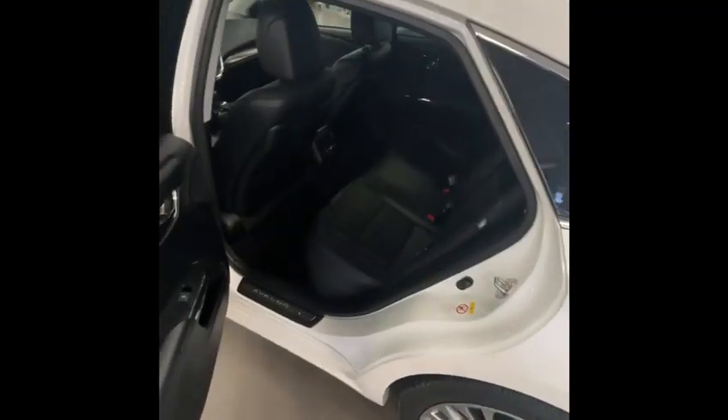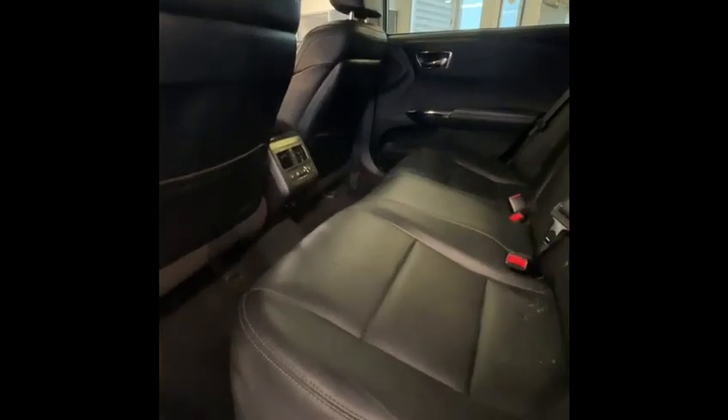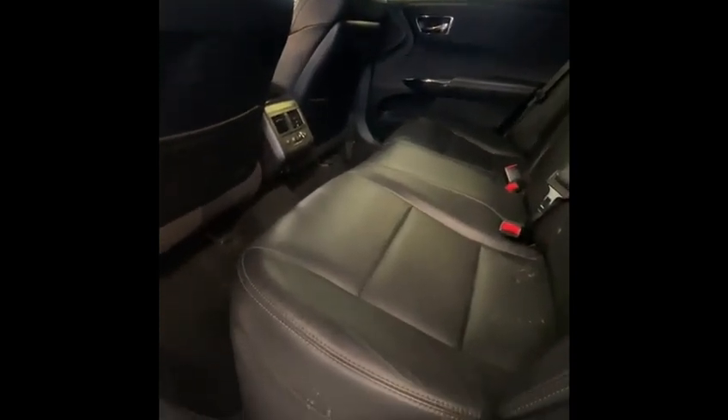Back seats offer quite a considerable amount of room here. You'll have ventilated and heated seats for the front, and then the rear seats will be heated too, so just keep that in mind as well.